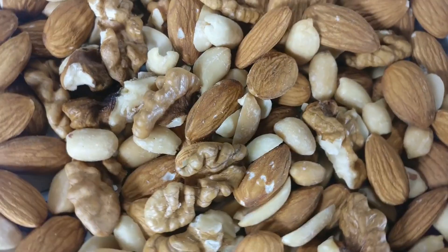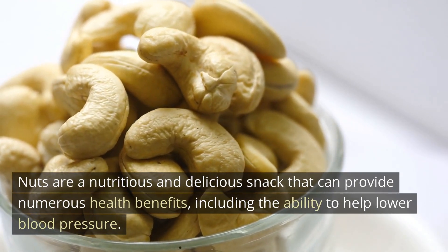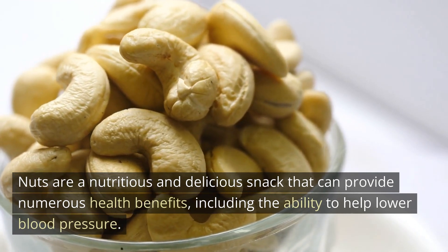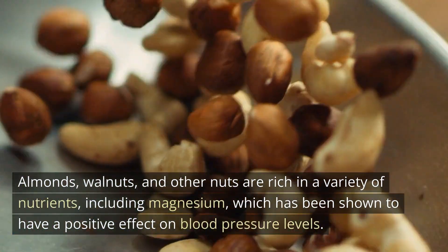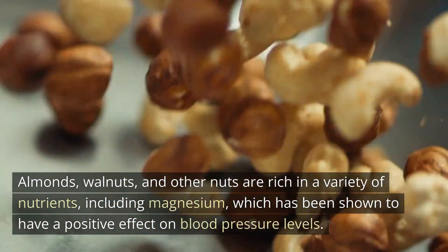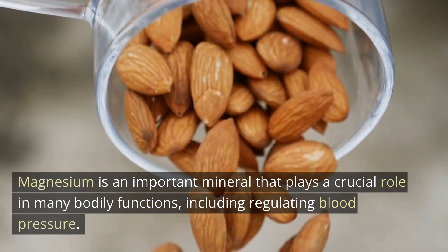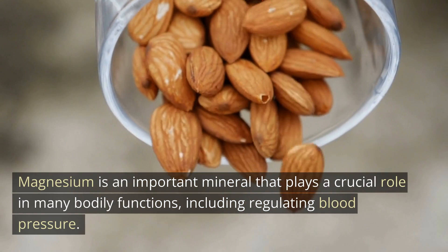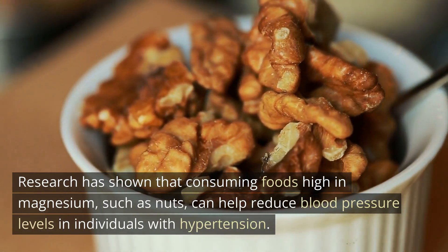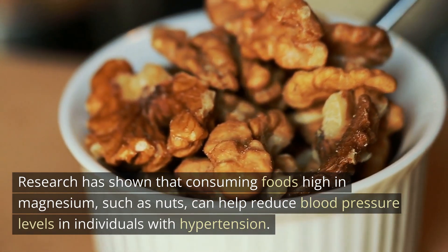Number 7: Nuts. Nuts are a nutritious and delicious snack that can provide numerous health benefits, including the ability to help lower blood pressure. Almonds, walnuts, and other nuts are rich in a variety of nutrients, including magnesium, which has been shown to have a positive effect on blood pressure levels. Magnesium is an important mineral that plays a crucial role in many bodily functions, including regulating blood pressure. Research has shown that consuming foods high in magnesium, such as nuts, can help reduce blood pressure levels in individuals with hypertension.